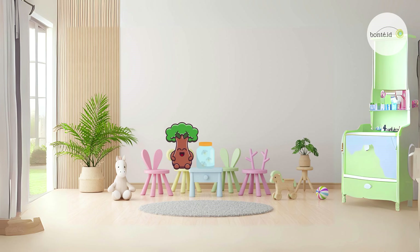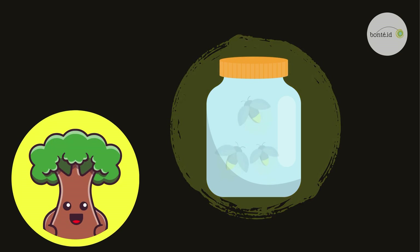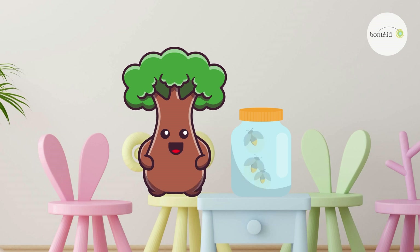Look, friends! We've got our fireflies! See how their little lights shine in the dark? Isn't it magical? Are you curious to learn more about them? Like, why do we need to wait for warm nights to see them? How do they make their own tiny lights?